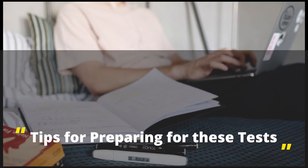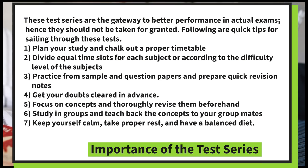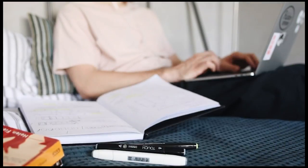Tips for Preparing for These Tests: these test series are the gateway to better performance in actual exams and should not be taken for granted. Plan your study and chalk out a proper timeline. Divide equal time slots for each subject or according to difficulty level. Practice from sample and question papers and prepare quick revision notes. Get your doubts cleared in advance, focus on concepts, and thoroughly revise them. Study in groups and teach concepts back to your group mates. Keep yourself calm, take proper rest, and have a balanced diet.